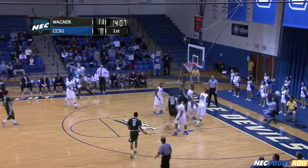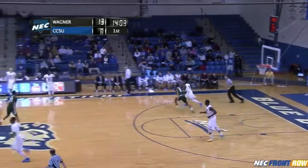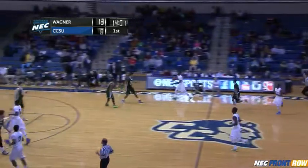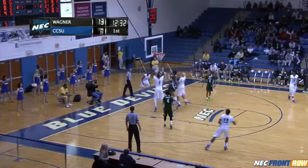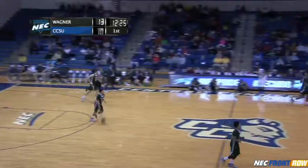Cooper penetrates in the lane, goes back door for a dunk by Kaji. And Brandon Peel quickly up off the bench. 15% from three-point range — it looked like it there. Here's a bank shot by Kevin Seymour in the lane, his first bucket of the game. And the Blue Devils make it 13-10.